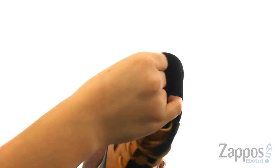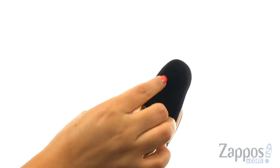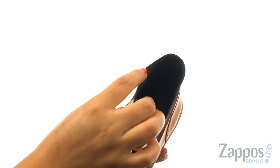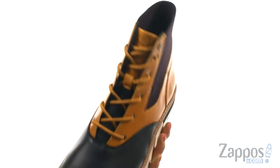On the inside, there's soft microfiber lining with antimicrobial properties to fight odors, allowing for a fresher, more comfortable foot environment. They offer a soft, breathable nylon mesh footbed to provide comfort and support.